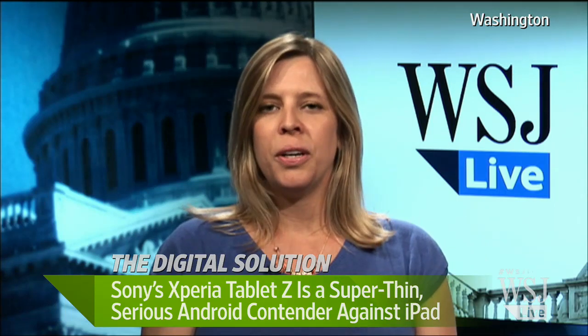We've heard over the years about tablets coming out claiming to compete with the iPad, which has really dominated this part of the market from day one. Do you think this one can actually perform where others haven't and really compete against the iPad?